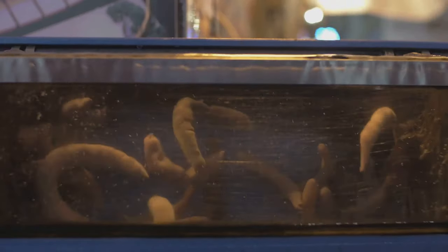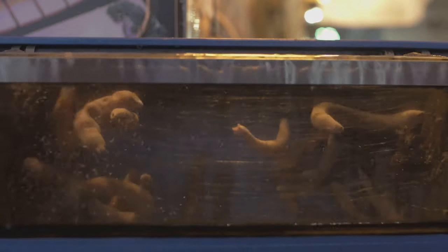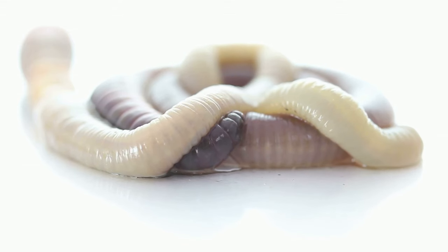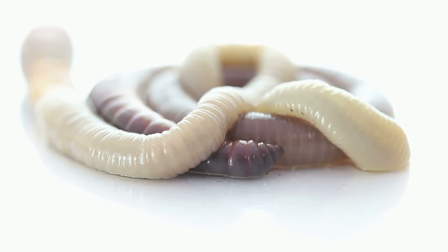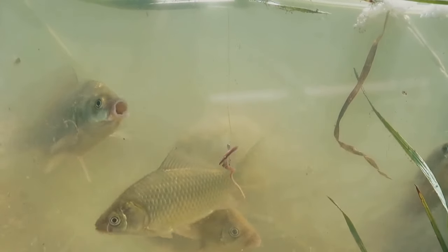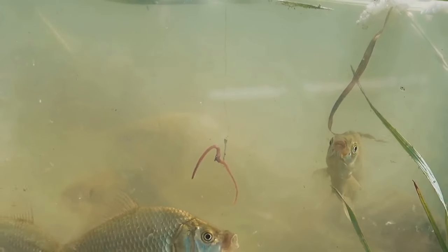Clamworms are highly mobile creatures, capable of moving through their environment with surprising speed and agility. Their movement is not just limited to crawling — they can also swim and burrow with remarkable efficiency. Their locomotion is primarily achieved through the coordinated movement of their parapodia and setae. When burrowing, the worm contracts its muscles in a wave-like motion, using its parapodia and setae to grip the sediment and pull itself forward, creating burrows where it can hide from predators and hunt for food.